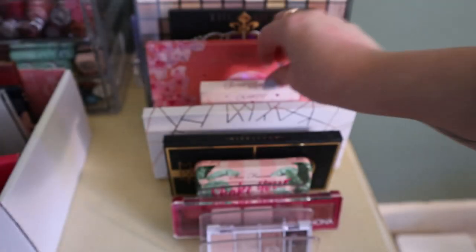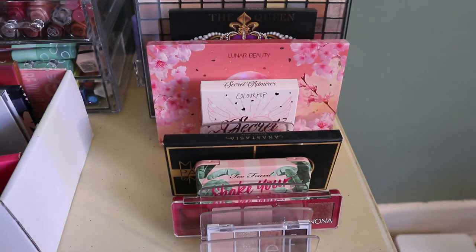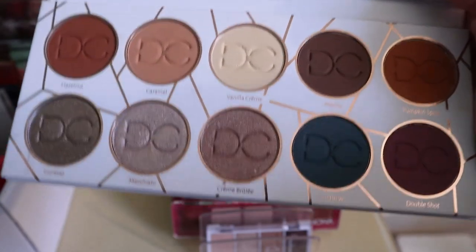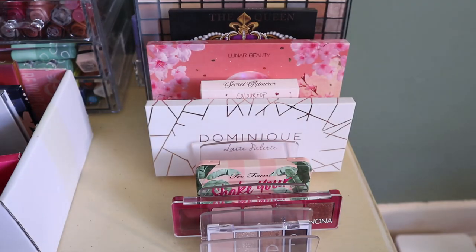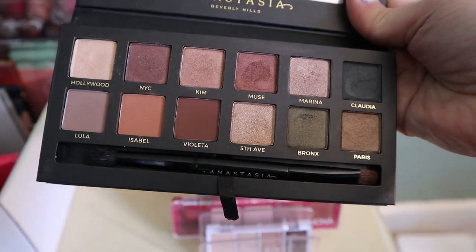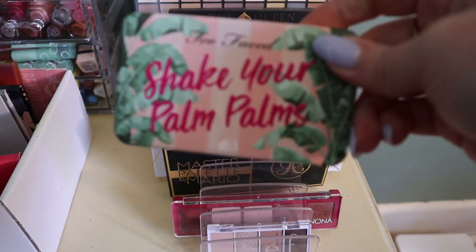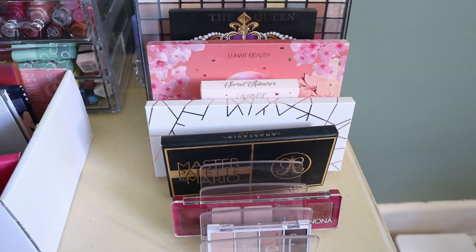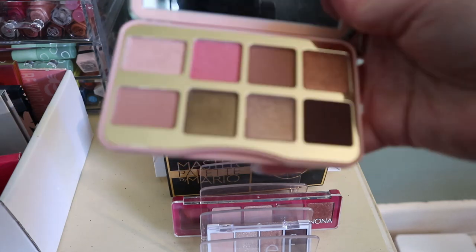I haven't been wearing eyeshadow much lately. The Dominique Latte palette is in my Pandos Eyeshadows — it's one of my favorites so that's staying. The Anastasia Master Palette by Mario is also in my Pandos Eyeshadows. The Too Faced Shake Your Pom Poms palette is in my whole collection project for 20 uses — I don't know why I did that to myself, but it's also one of my favorites. There are just so many eyeshadows to use.